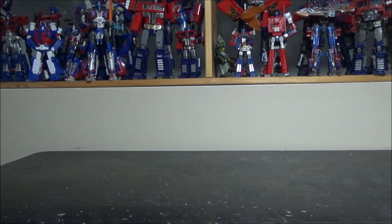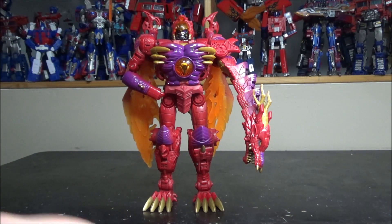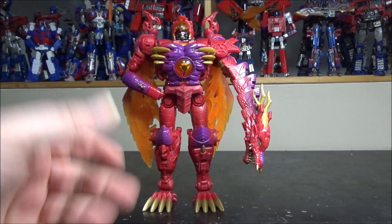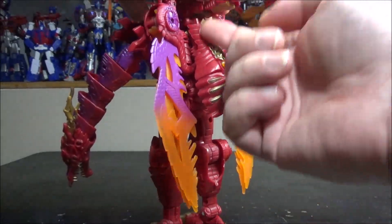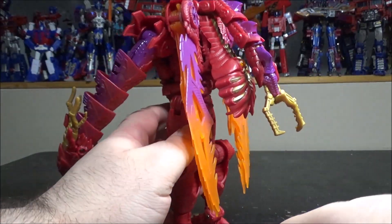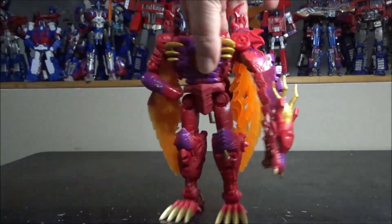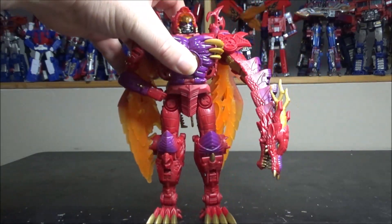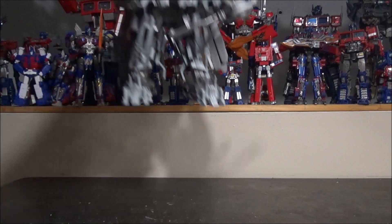Number 2 — maybe controversial — Transmetal Megatron. Really a beautiful figure; he's a Leader class, he's big, and he's just awesome. I love the paint, the transformation is fun, the look is awesome, and the wings are amazing. My only problem — why it's not number one — is the back plate, which is very reminiscent of the original Beast Wars one, and the tail is very short compared to the original, which should almost drag to the floor. Still, the figure is amazing; they really did a great job.